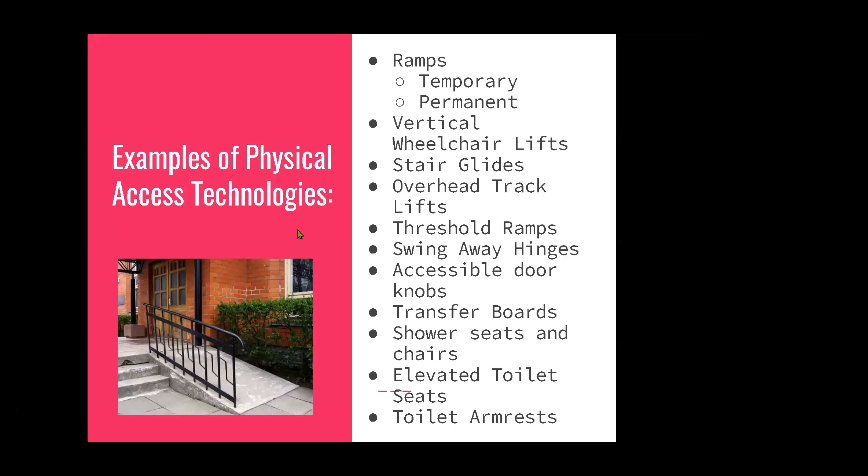Some examples of physical access technologies are ramps — permanent ones built into the structure, and temporary ramps. There are also vertical wheelchair lifts, stair glides (seats that go up and down stairs, usually in private homes), overhead track lifts, threshold ramps, swing-away hinges, accessible doorknobs, transfer boards, shower seats and chairs, elevated toilet seats, and toilet armrests. These are all things that can help with physical access.